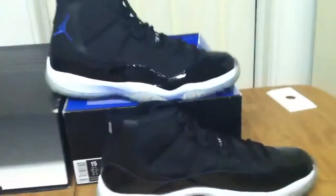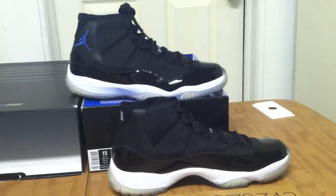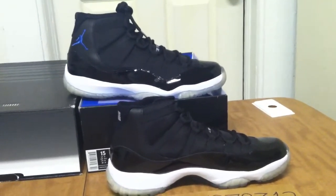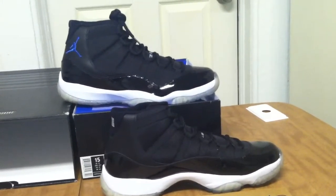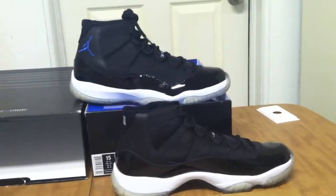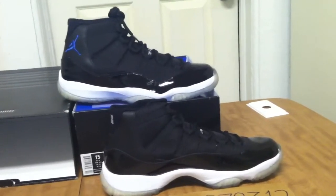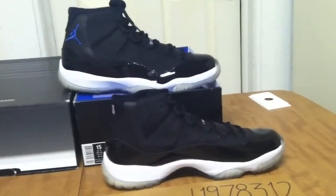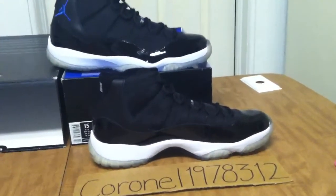So there you have it, Air Jordan 11 Space Jams, men's size 15. Anybody interested, shoot me a message or a text at 312-448-1459. Anybody on eBay, if you're sending me an offer, please shoot me a message first. I always will give a sizeable discount if you allow me to send you a detailed invoice directly to PayPal. All my PayPals are very detailed so you know exactly what you're getting, and what you see in this video is exactly what you get. So if anybody's interested, thank you for watching my video and shoot me a message, thank you.